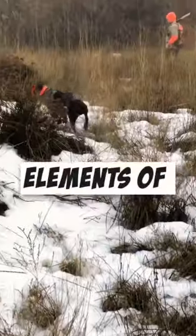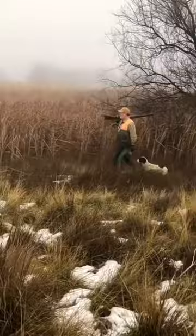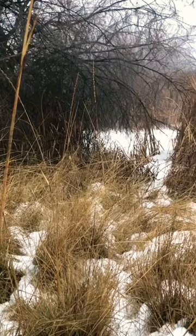One of the elements of pointing dogs in the field trial is called backing. That's when the first dog will find a bird and lock up on point, and the second dog will back, meaning it will stop intruding onto the space of the first dog and just hold its point, honoring the point of the first dog.